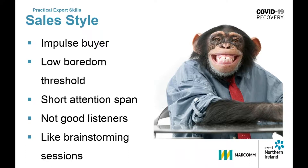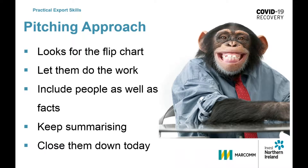The effective zookeeper knows that his approach when pitching to monkeys should be to look for the flip chart in the office. Let them do the work by asking lots of open-ended questions. The discussion should be about people as well as facts. Keep summarising so that you can work out the specifics and get to some point of agreement. Close them down today if you can and get that commitment.